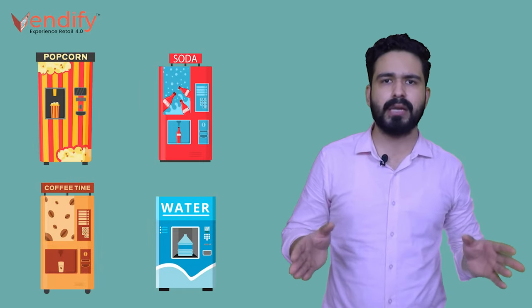Beverage vending machines are one of the most common types of vending machines you can see. Typically, a pre-mix is filled in the vending machine which is mixed with either water, milk, or soda to produce your favorite beverages like tea, coffee, or even flavored sodas.